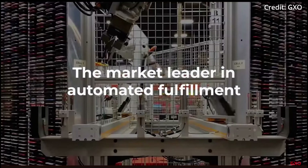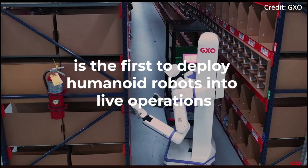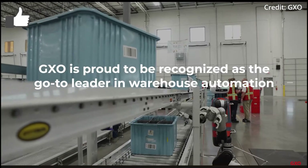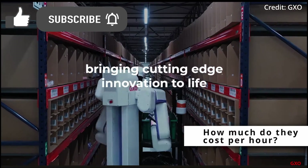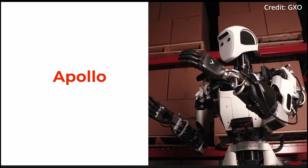GXO just released three AI robots into the real world to automate workplace tasks by 2025. What can they do, and how much do they cost per hour? Here we'll answer these questions and more, starting with number 1: Apollo by Aptronik.